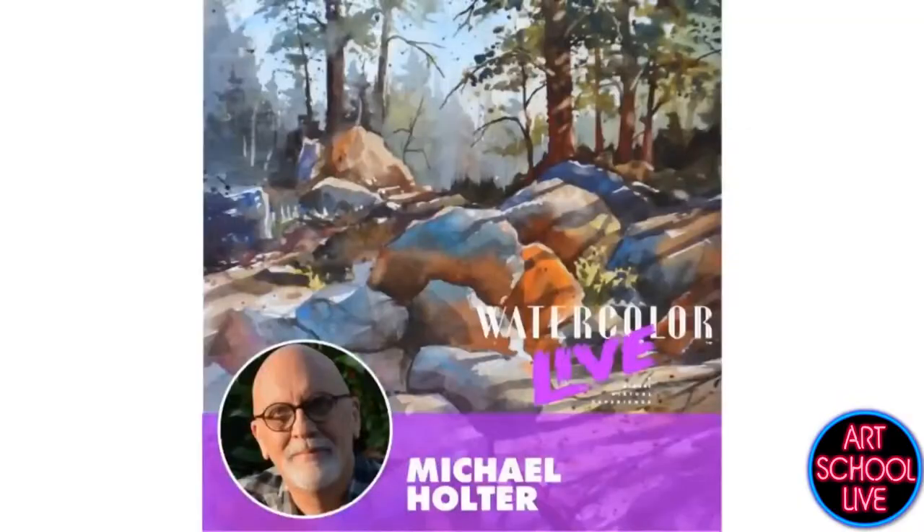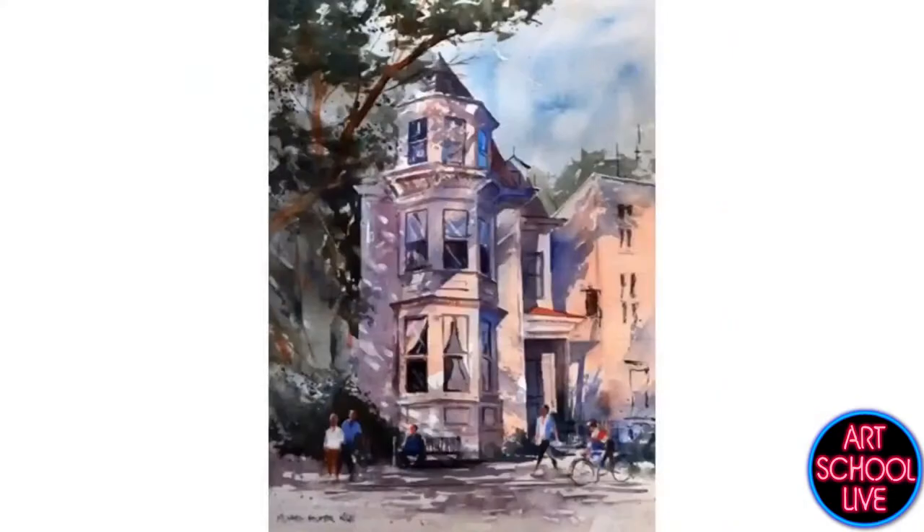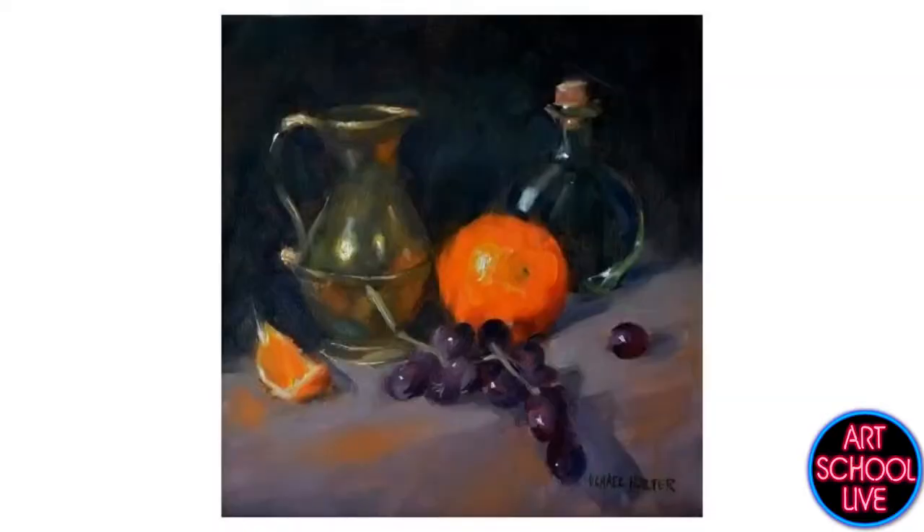I should probably show a little bit of your work. I just happen to have some things we pulled in. You're going to be part of Watercolor Live, which is pretty exciting. I'm going to show a couple of images Michael has done — actually, that first one is oil. That's oil? Yeah, I didn't know you did oil.